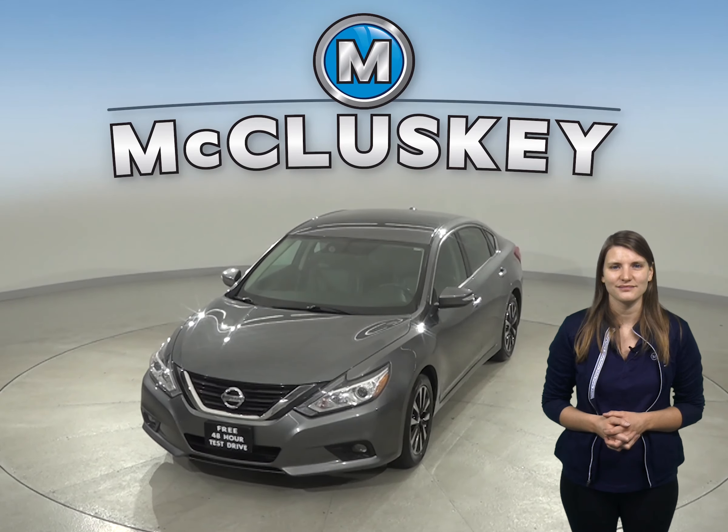Come on down and try this vehicle out before you buy it with our free 48-hour test drive. If you buy it, we'll cover it with our free lifetime mechanical warranty for as many years and as many miles as you own it. It's passed our 172-point inspection and it's ready to hit the road.